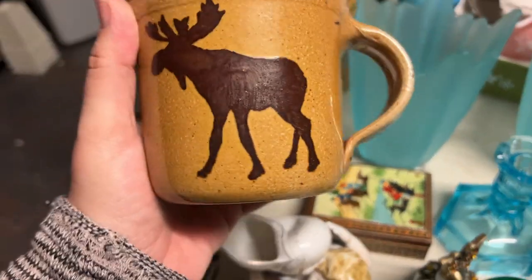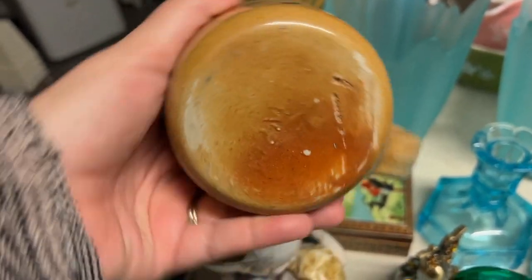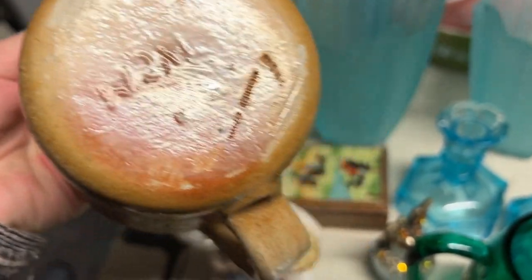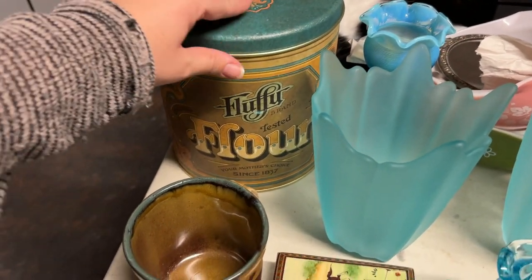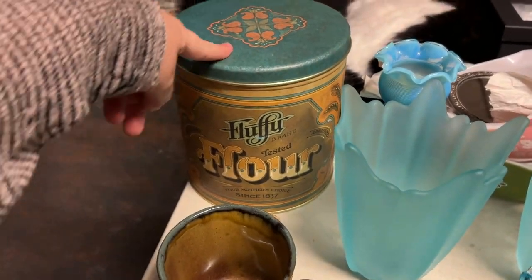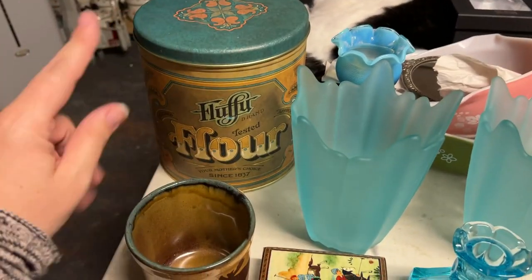My mom picked this moose mug — this pottery mug. It says Monroe, Maine. I need to look this up — it's marked W-S-M or something. I got this tin right here — it says Fluffy. I kept reading it as 'Fluff You,' but it says Fluffy. It's a reproduction, but it's still really cool.